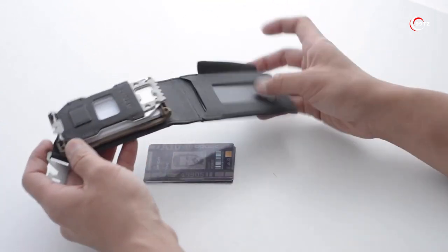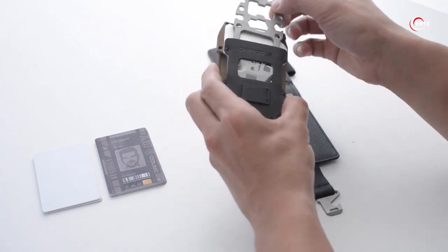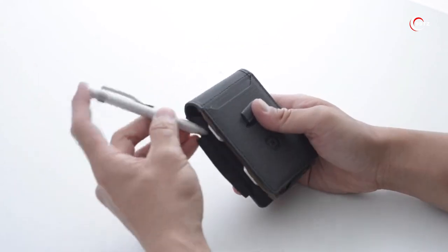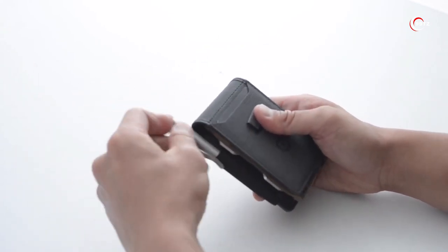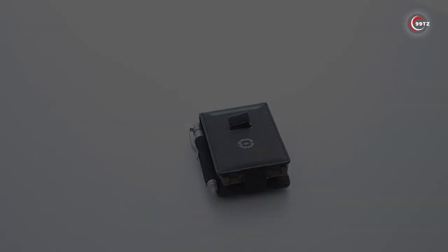What sets the A10 Spec Ops Wallet apart is the built-in multi-tool that includes a seat belt cutter, bottle opener, hex wrench, and serrated edges. You'll be ready for any situation life throws your way. Stay organized and be prepared with the A10 Spec Ops Wallet.